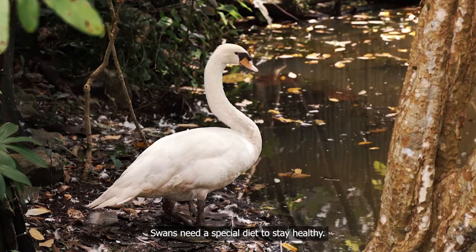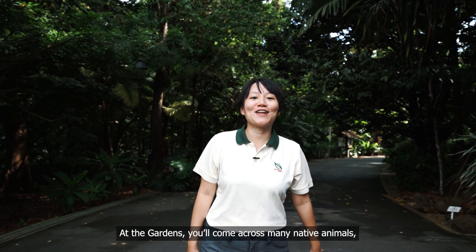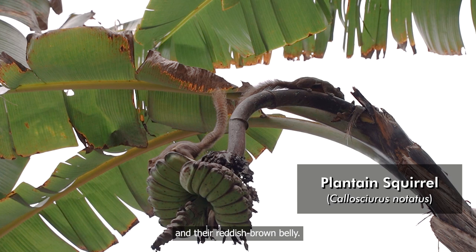At the gardens, you'll come across many native animals, including the plantain squirrel. They live mainly in trees and spherical nests made out of twigs. You can identify them by their olive brown upper body and tail, and their reddish brown belly. They also have a long bushy tail and black and white stripes along the sides of their body. They feed mainly on seeds, fruits, flowers and small animals.